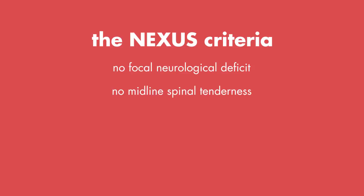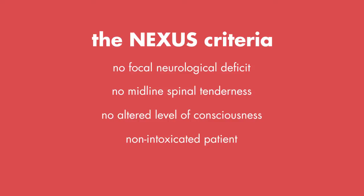The Nexus C-spine rule states that radiography is not necessary if a patient satisfies all five of the following low-risk criteria: no focal neurologic deficit, no midline spinal tenderness, no altered level of consciousness, the patient is not intoxicated, and no distracting injuries.